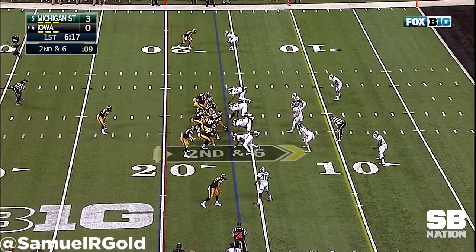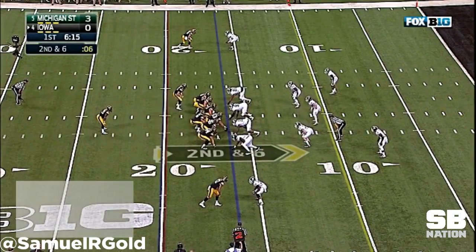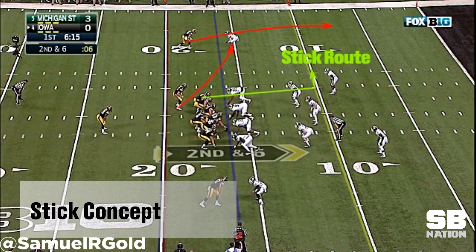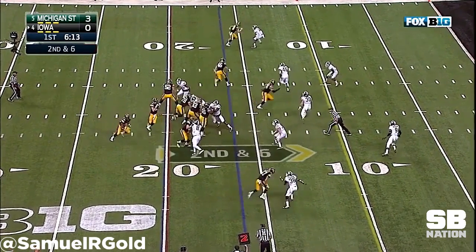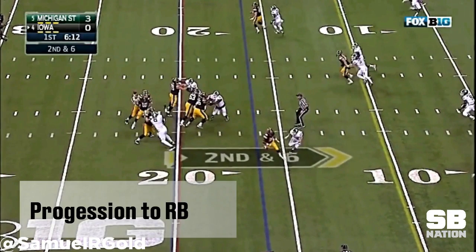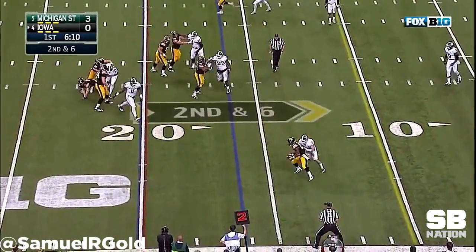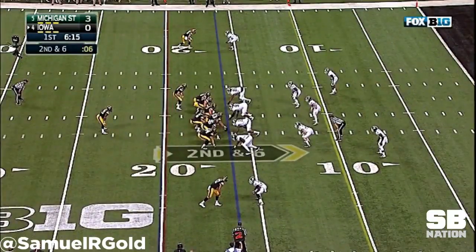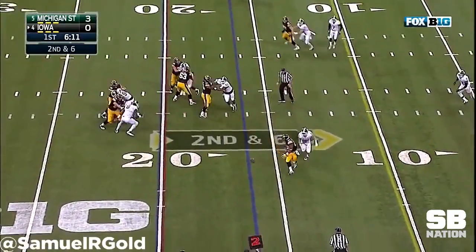Digging deeper, Bethard has already executed certain concepts that Kyle will want to bring to his offense. He executes a stick concept versus Michigan State in their 2015 match. Reading the left side of the field first, he determines quickly that the Spartans have good coverage on his initial reads, then moves onto the check down releasing from the backfield. While you may see an incompletion, the defense got into the backfield in under 2.5 seconds — simply not enough time for anybody to execute this play properly — but going through his progressions quickly was very promising.